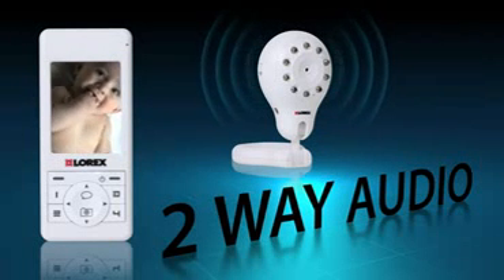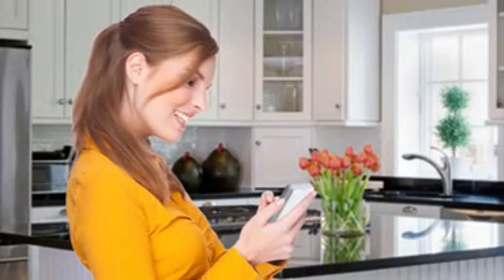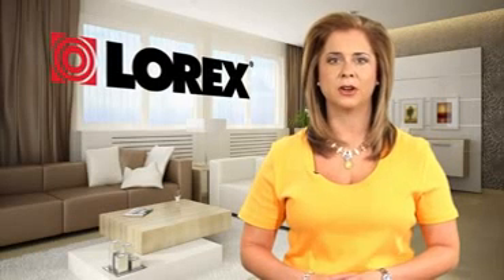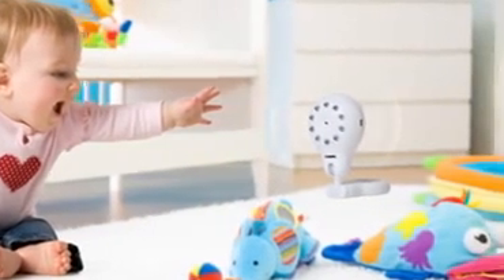With the LiveSnap, not only can you see and hear your baby, you can also talk to your baby. Two-way audio communication between the camera and the monitor means you can listen in to what's happening in the next room, and talk into the monitor so your baby can hear you speak and know that you're always nearby.